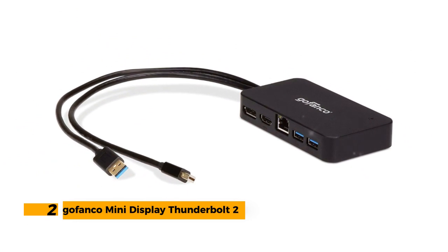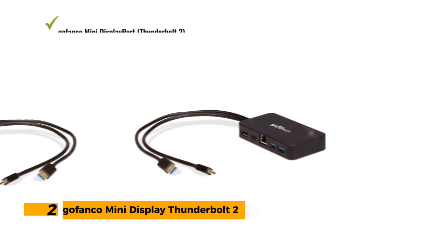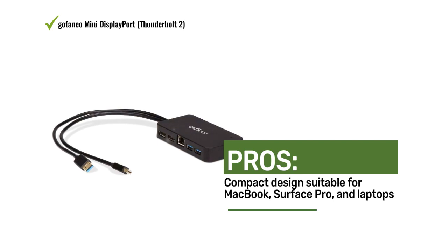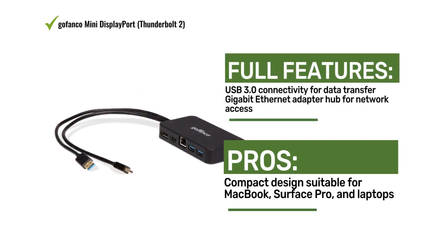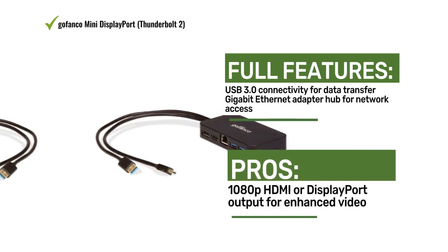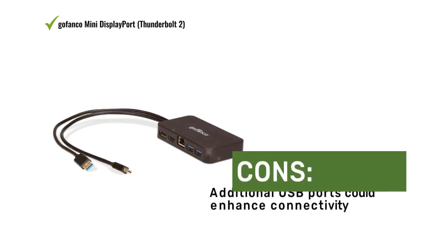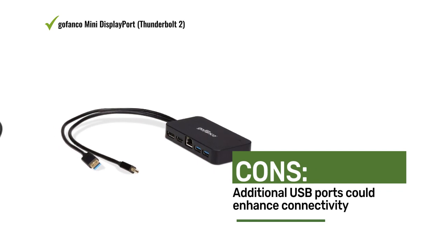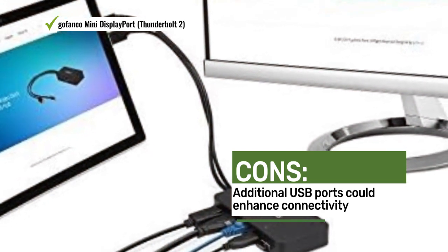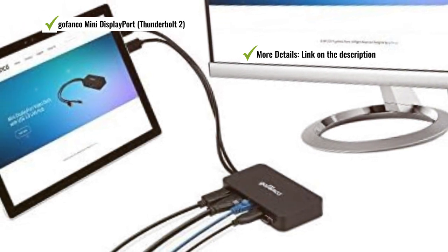Number two: the Gofanco Mini DisplayPort Thunderbolt 2 Video Dock. It offers a compact solution for enhanced video and connectivity options, with 1080p HDMI or DisplayPort output, USB 3.0, and a Gigabit Ethernet adapter hub — ideal for MacBook, Surface Pro, and laptops. Users admire the compact design, dual video output options, and Gigabit Ethernet adapter hub, though some noted that additional USB ports could enhance connectivity.